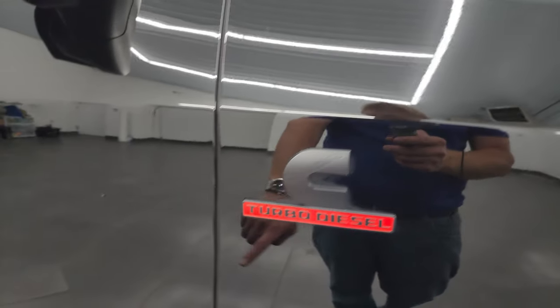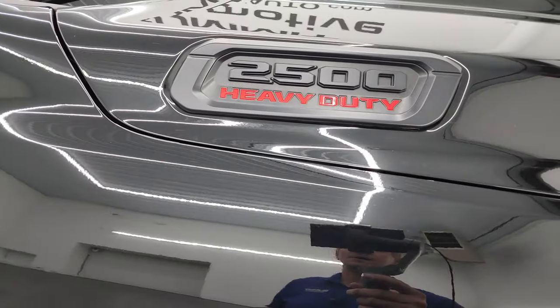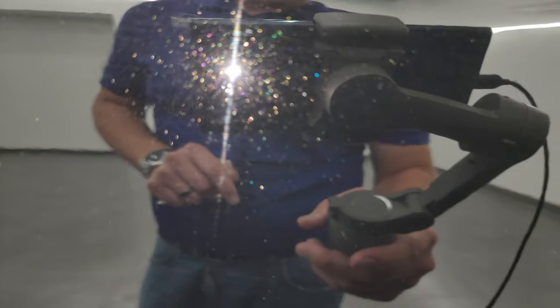You get the blacked-out Cummins, Ram, and 2500 logos on there. Diamond Black Crystal Pearl — got a lot of metal flake to it, one of my favorite blacks. It especially has a lot of gold flake in it, which is kind of neat. When the sun hits it, it really sparkles. See all that metal flake in there — looks really good.